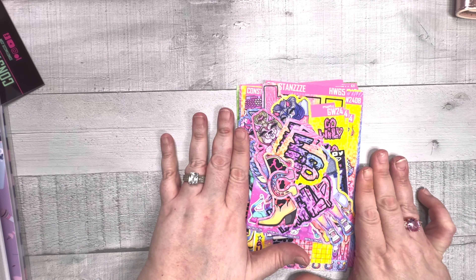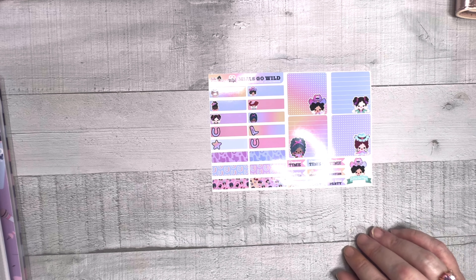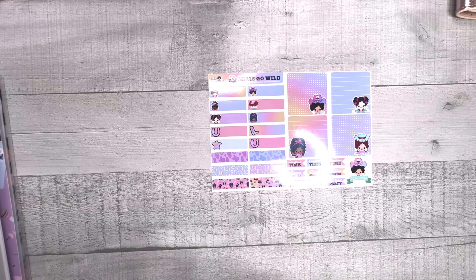Constanzzze has all kinds of things - sticker books, bullet journals, and more. Go check out her shop and spend your money. If you're going to Go Wild and you need stickers, she's got stickers. Next up, I got stickers from a new small sticker shop I had never heard of, but I saw her post in the group. These sticker sheets will fit a cousin or maybe Weeks.